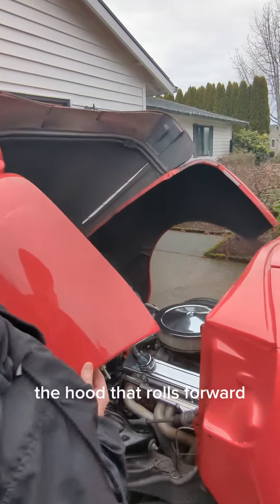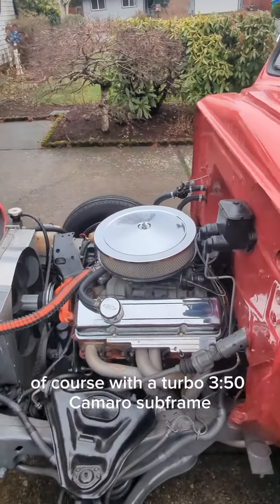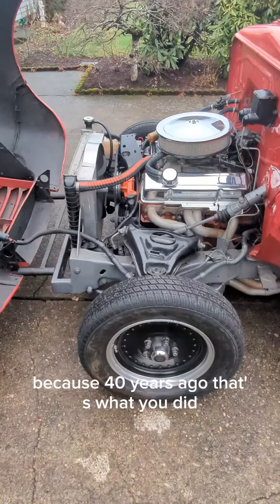Under the hood — the hood that rolls forward — it's got a small block Chevy, of course, with a turbo 350 and a Camaro subframe, because 40 years ago, that's what you did.